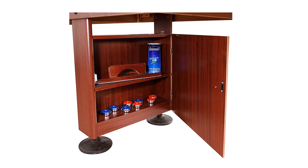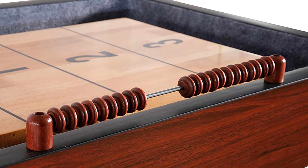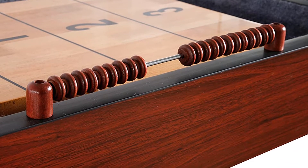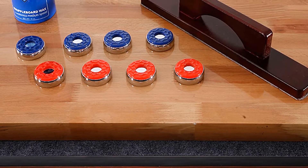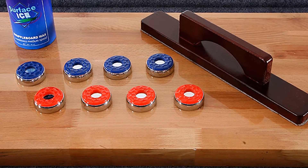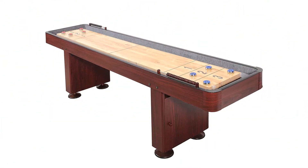You even get a storage cabinet and 8 included pucks. The table comes with a heap of features, but how does it actually play? Provided you take care of the top and keep it out of direct sunlight, your pucks will glide beautifully on this table. Considering how reasonably priced it is, the Challenger's performance is simply superb.